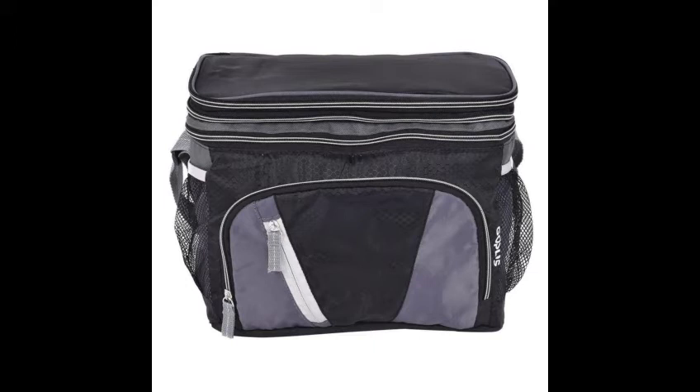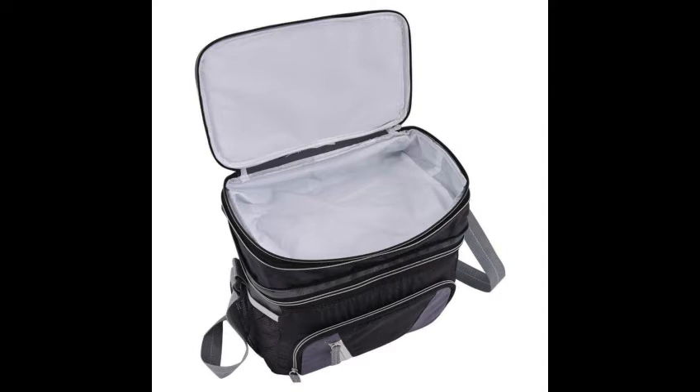Separated insulated double-decker design. Top shallow compartment with a zipper pull for easy access, perfect for some fruits, snacks and so on. Bottom cold compartment is leak-proof, insulated with soft PEVA lining, perfect for cooling drinks, juice, etc.